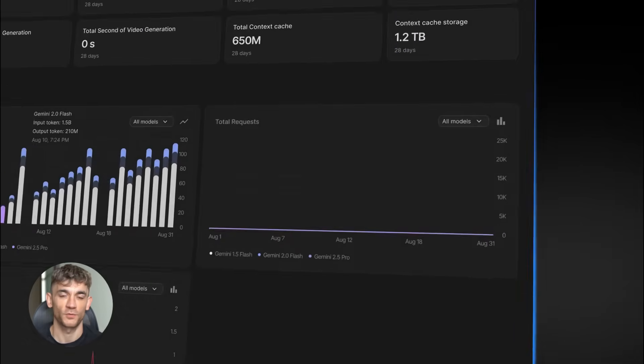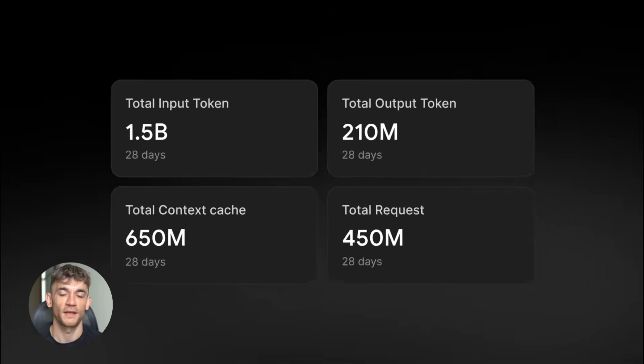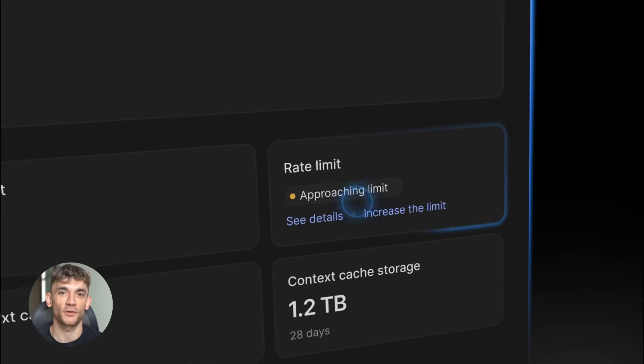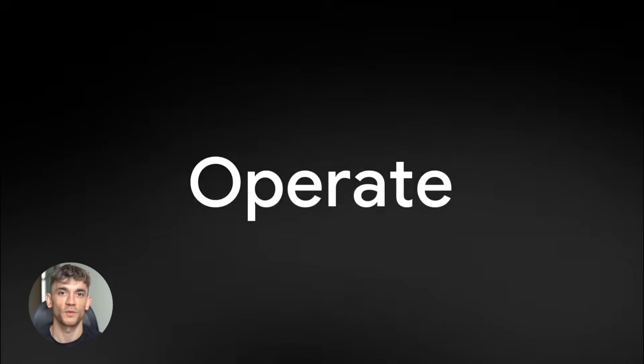This is why the three-model stack works. Each tool does one job extremely well, and when you combine them, you get results that look like a full team built them — SEO strategist, copywriter, and web designer, all in one workflow.